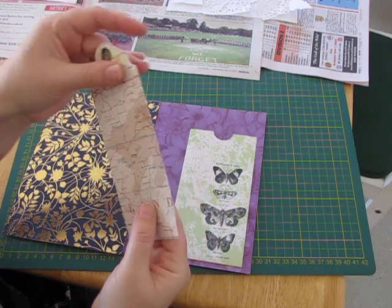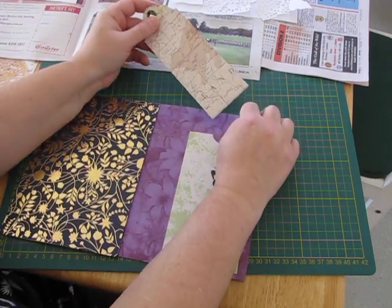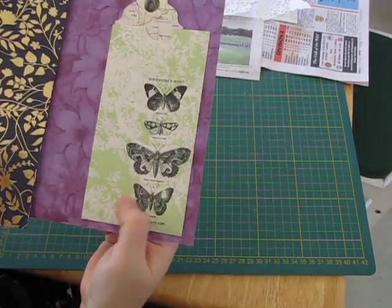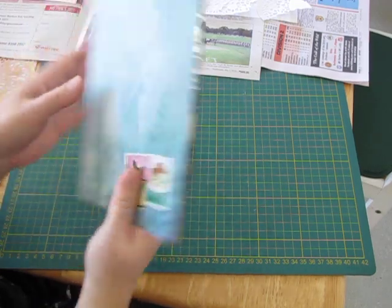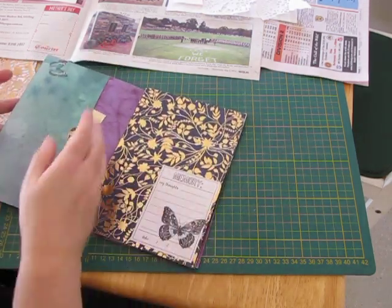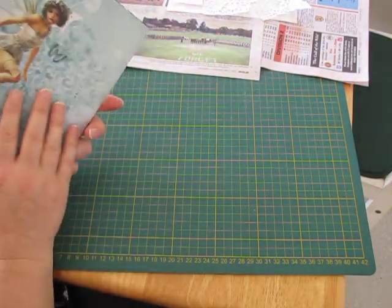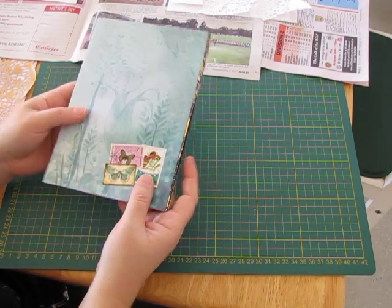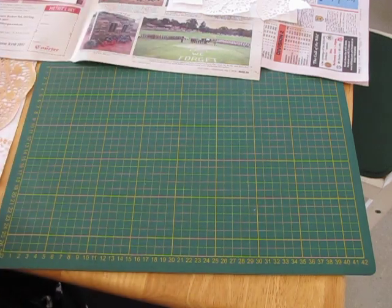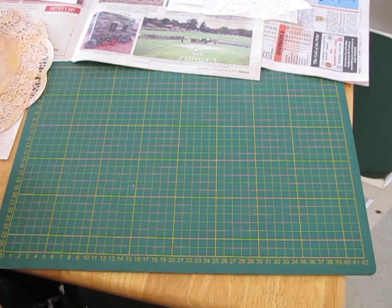I must start doing some maps and envelopes and tags out of maps — I've got so many atlases I need to use up. Some beautiful stamping on it too, absolutely gorgeous. Thank you so much Brooke, I love every bit of that. This is so much fun getting all these signatures — I can't wait until at the end we can put them all together. They'll be great memories because we write who made each one so we can always remember who sent it to us.